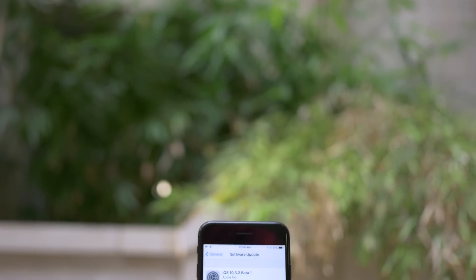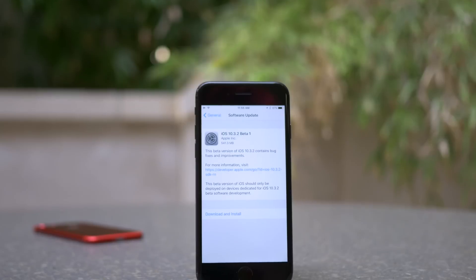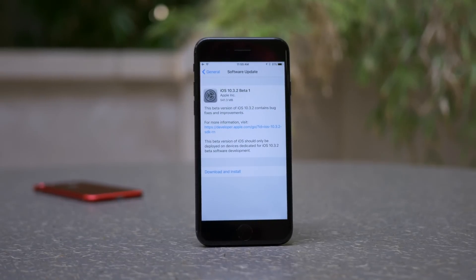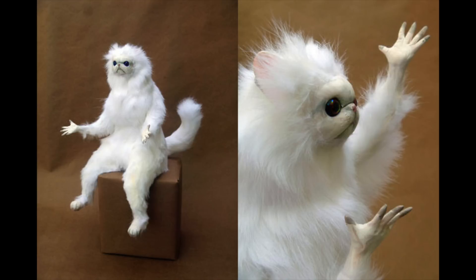Hey guys, this is Sam, and I did not expect to be bringing you all a video today on a new version of iOS, specifically in beta form. But lo and behold, Apple released iOS 10.3.2 to developers, and I know what you're thinking — wait, what happened to iOS 10.3.1?